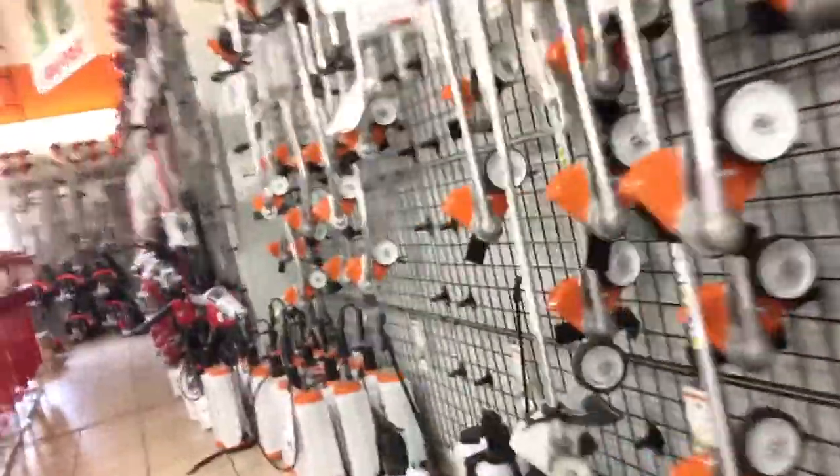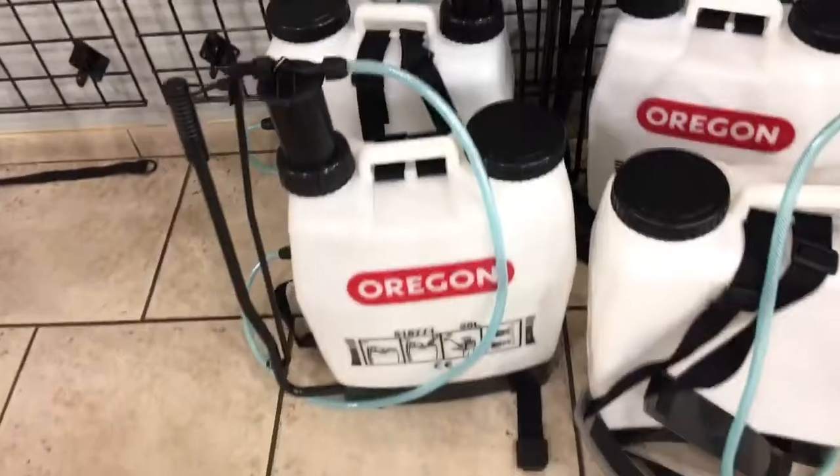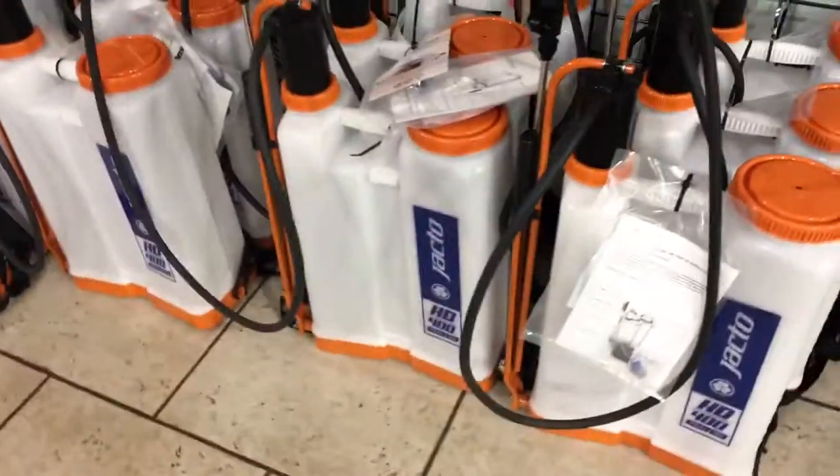All sorts of trimmers. Oregon backpack sprayer, $115. Jack Toe SG20, $115.